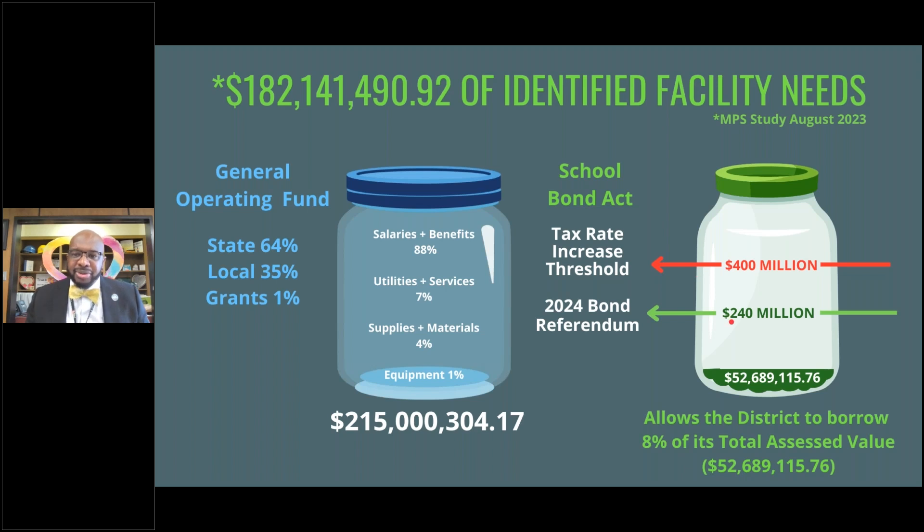By borrowing $240 million, we would be able to significantly impact the identified needs within the school district. As a school district, it's important to understand that we cannot advocate one side, but we must explain the financial situation and the financial outlook for the district.